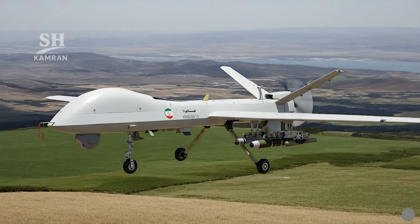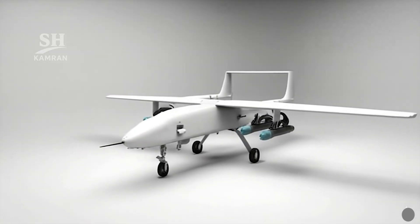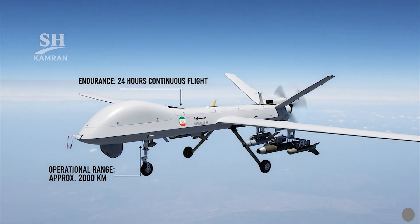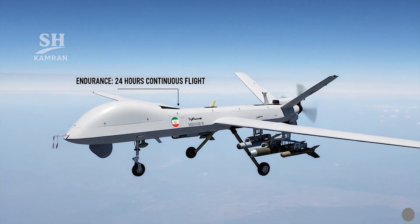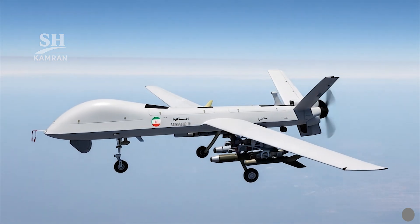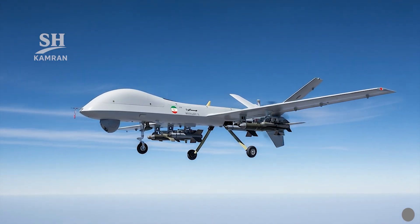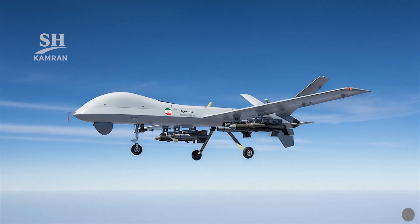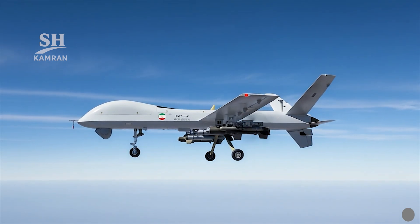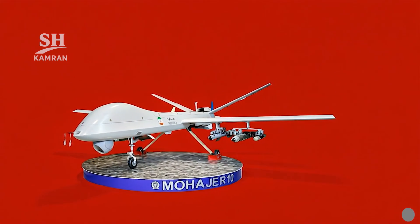Its reconnaissance and strike abilities significantly exceed those of previous generations. This drone can remain airborne continuously for 24 hours, with an operational range of around 2,000 kilometers and a service ceiling of approximately 7,000 meters — placing it among true long-endurance combat drones.